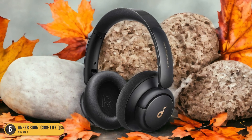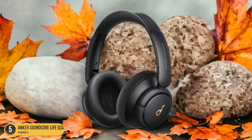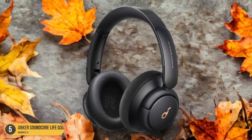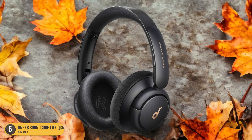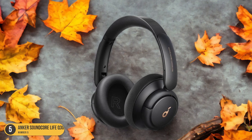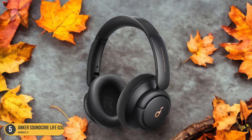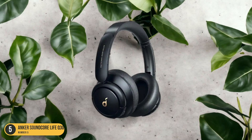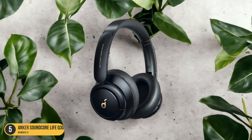Equipped with dynamic transducers, the Anker Soundcore Life Q30 Wireless delivers crisp highs, rich mids, and deep bass, immersing you in your favorite music or podcasts. The wireless feature provides freedom of movement without the hassle of tangled cords. Whether you're commuting, working out, or relaxing at home, these headphones adapt to your lifestyle.